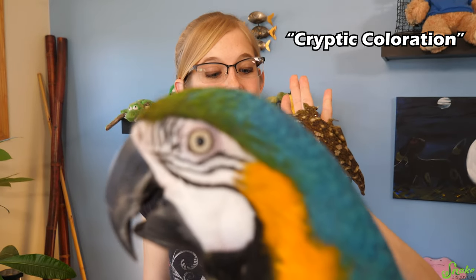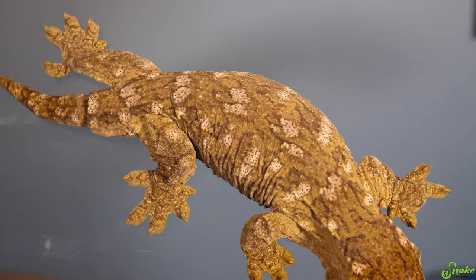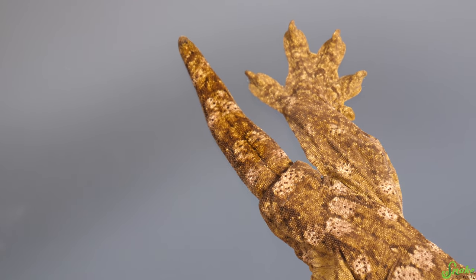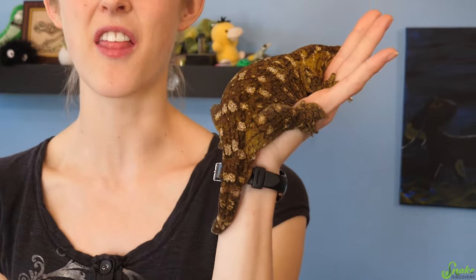This gecko exhibits cryptic coloration, which is a type of camouflage that helps it blend into their natural environment. Although their tail can break off and regrow, the regenerated portion will never look the same as the original. Interestingly, their natural original tail kind of looks like a regrown tail — the base is covered with a thick layer of extra floppy skin, while the outer portion is actually a lot thinner. But this is her original tail.